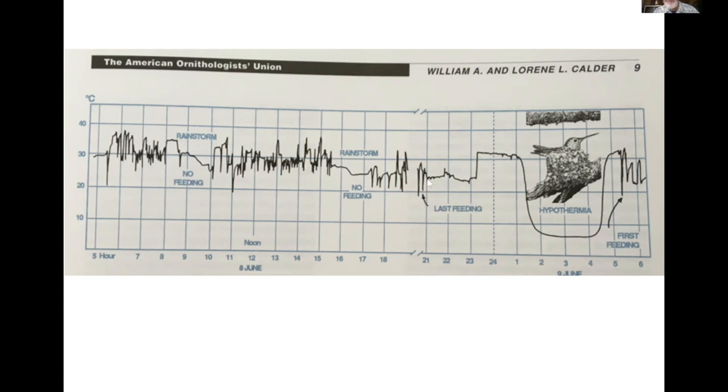Around 8:30 in the evening, the female hummingbird went out and fed for the last time that day, went and sat in her nest keeping the eggs warm. Because she was energy stressed, she turned down the thermostat on her body — she went into torpor and went hypothermic. You can see the temperature dropped and dropped and then came back up in the morning. Bill Calder was able to document that those eggs were still able to hatch successfully, even though they had that experience of being kept cold at night.